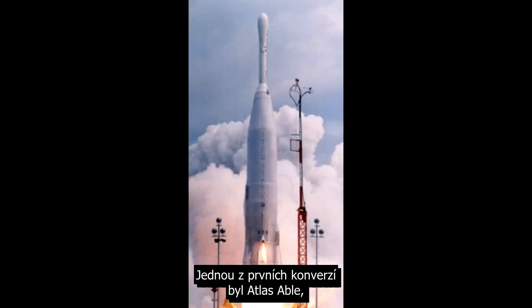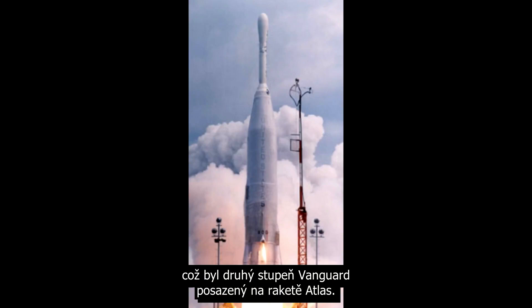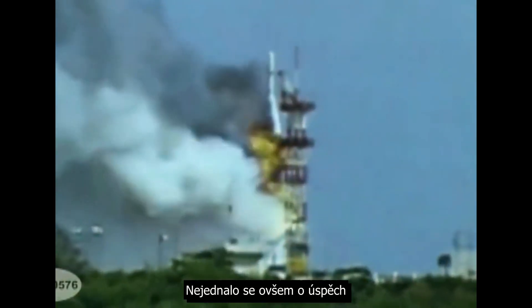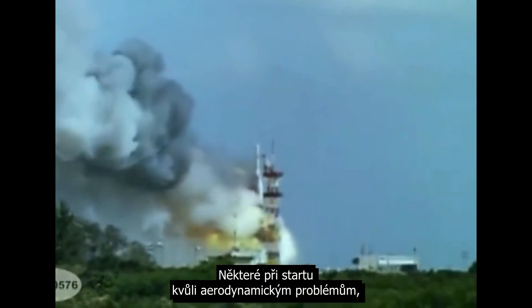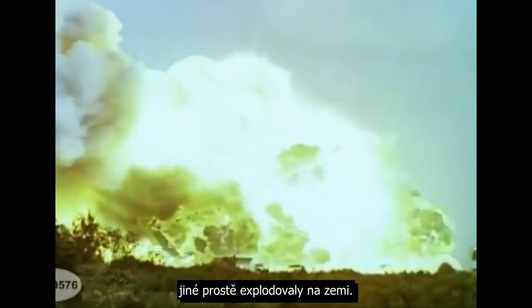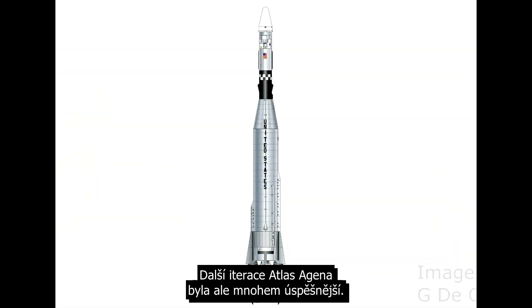One of the first conversions was Atlas Able, essentially putting the Vanguard second stage on top of an Atlas rocket. However, this was not a success, with every single vehicle being a failure — some during launch due to aerodynamic issues, others simply exploding on the ground. The next iteration, Atlas Agena, was a lot more successful.